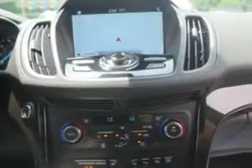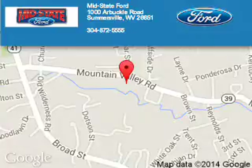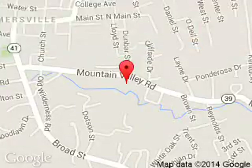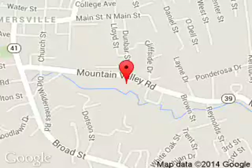Great quality at a great price. Call or click to contact us today. MidState Ford is dedicated to doing everything possible to ensure that the experience you have selecting your next vehicle is a pleasant one. We are located at 1000 Arbuckle Road, Summersville, West Virginia, 26651.